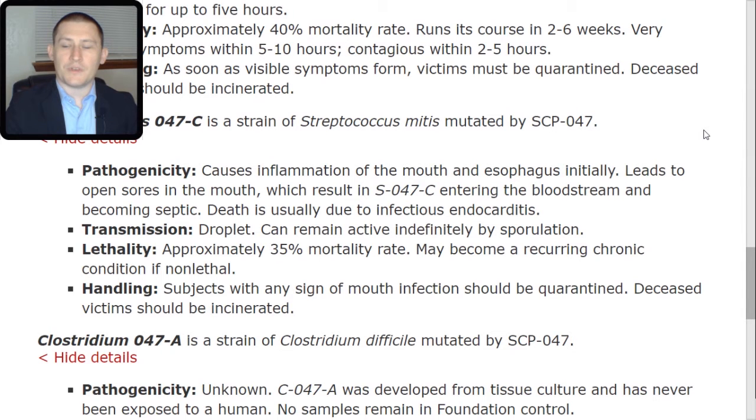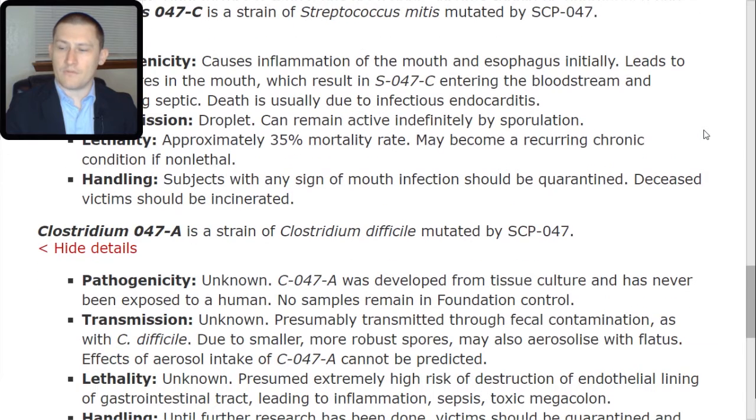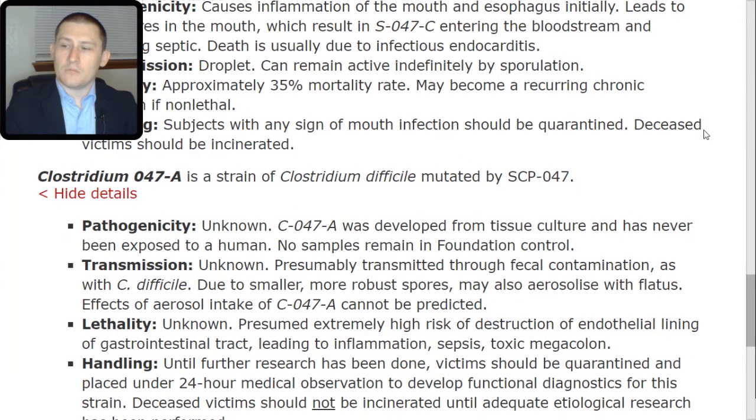Clostridium 047-TAC-Alpha is a strain of Clostridium difficile mutated by SCP-047. Pathogenicity: unknown. C-047-TAC-Alpha was developed from tissue culture and has never been exposed to a human. No samples remain in Foundation control. Transmission: unknown. Presumably transmitted through fecal contamination, as with C. difficile; due to smaller, more robust spores, may also aerosolize with flatus. Effects of aerosol intake of C-047-TAC-Alpha cannot be predicted.